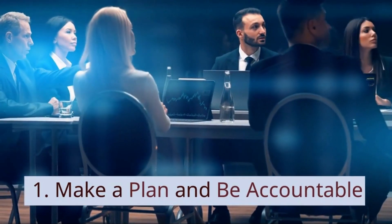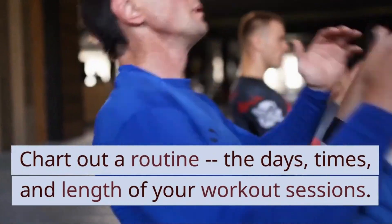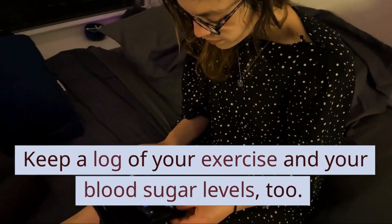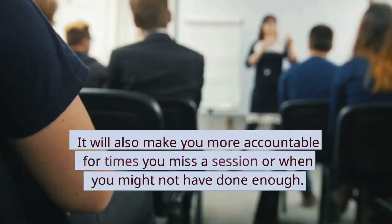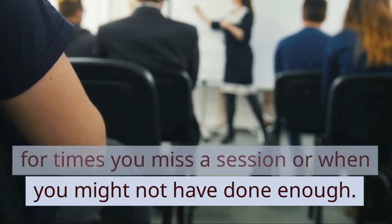1. Make a Plan and Be Accountable. Chart out a routine — the days, times, and length of your workout sessions. Keep a log of your exercise and your blood sugar levels too. That will help you track your progress and see how your workouts are making a difference. It will also make you more accountable for times you miss a session or when you might not have done enough.